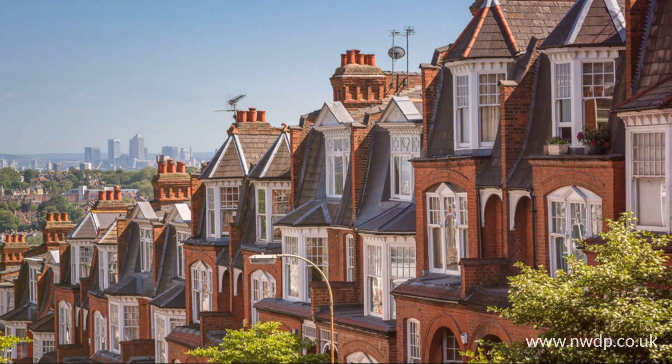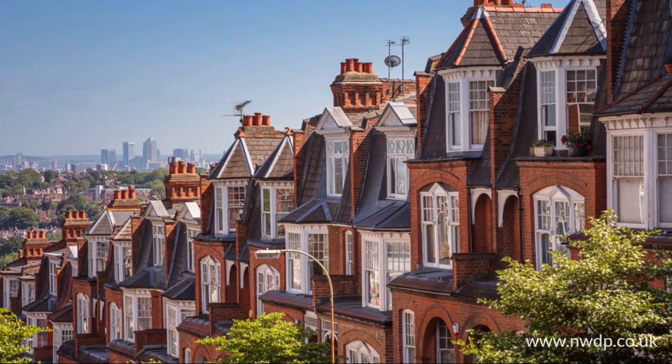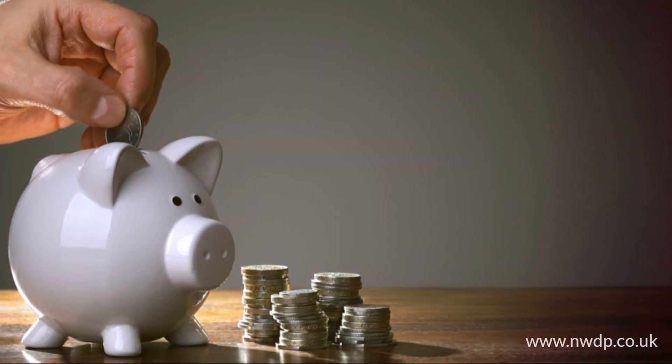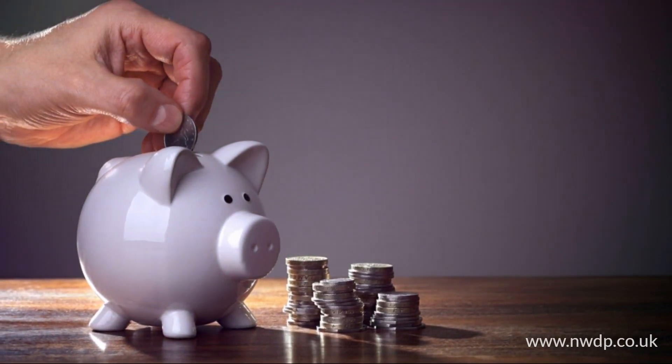Hello homeowners, are you worried about damp in your home? Well, let's talk about something that not only can help protect your property, but could save you thousands in repairs. It's called a damp proof course, and today I'm here to tell you why it's crucial, especially before the UK's wet winter hits again.